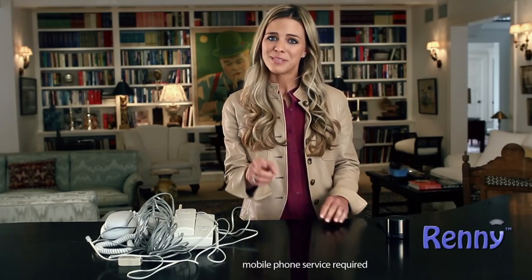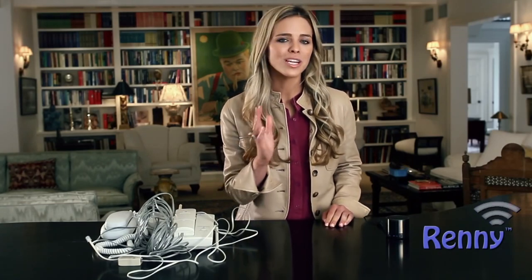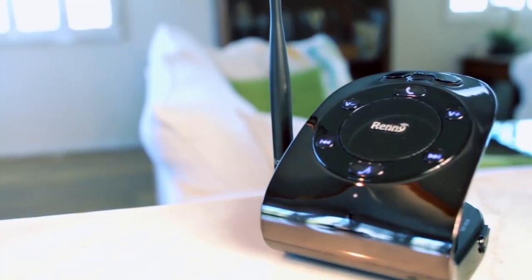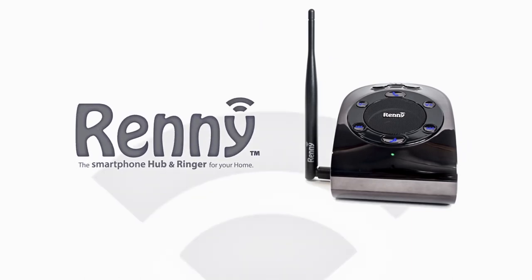Want to get rid of your expensive landline? Go for it. Rennie doesn't use any landlines — it only works with your mobile phone, so there are no monthly fees associated with the Rennie. Rennie, your smartphone's best friend.